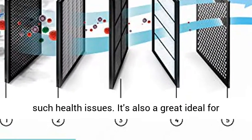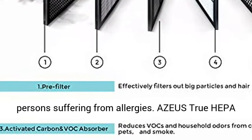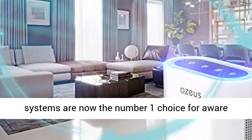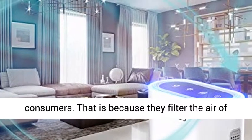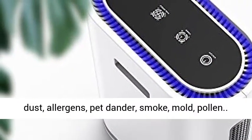It's also a great idea for persons suffering from allergies. Azeus True HEPA air purifiers with UV-C sanitizer and ionizer systems are now the number one choice for aware consumers. That is because they filter the air of dust, allergens, pet dander, smoke, mold, and pollen.